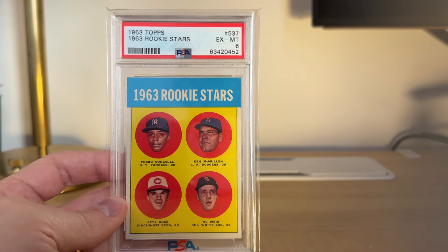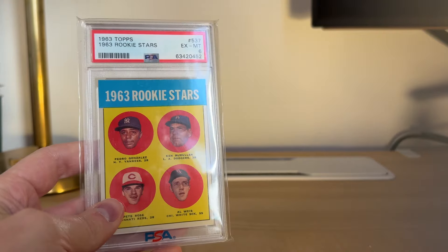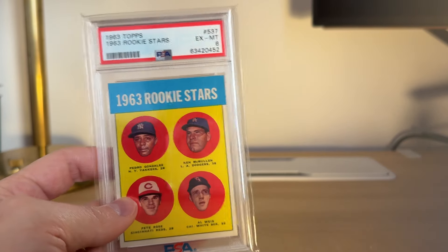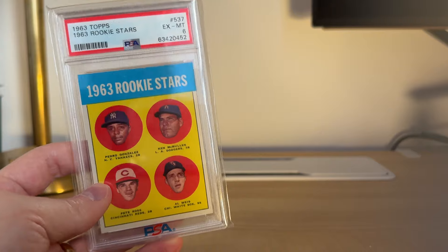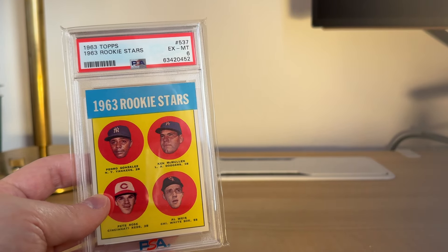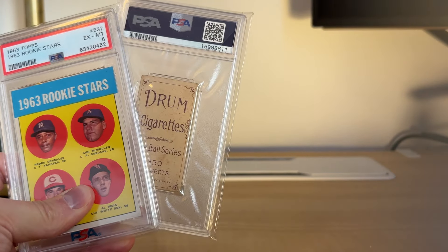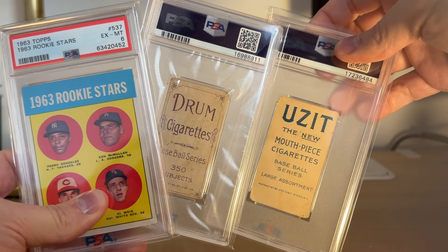Yeah, just a huge card in my collection. I collect 3,000 Hit Club members and of course Pete Rose is on the top of that list. And he's a Reds player, and I'm from Cincinnati, so it's a big time card. I don't know how many other cards I'd be picking up this year with the pickup of a drum and Pete Rose and all that stuff, but it's been a fun, fun collecting year. That's for sure.